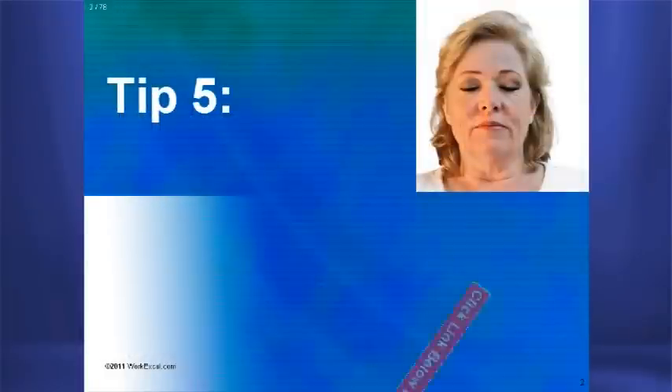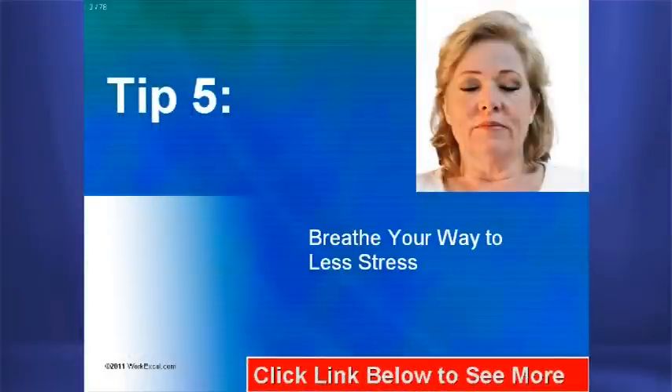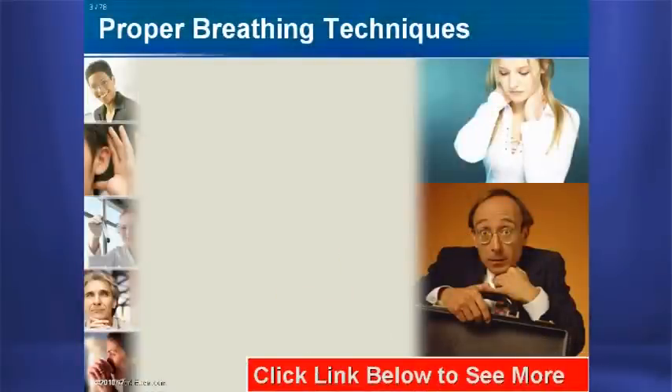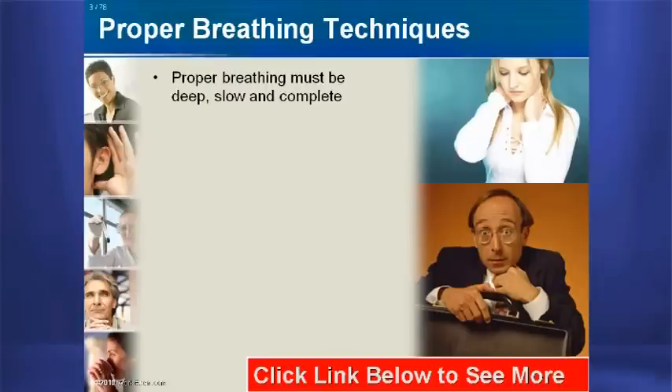Tip number five: breathe your way to less stress. We breathe without thinking about it. But to control stress, proper breathing must be deep, slow, and complete.